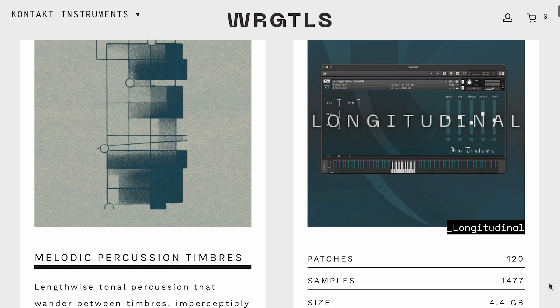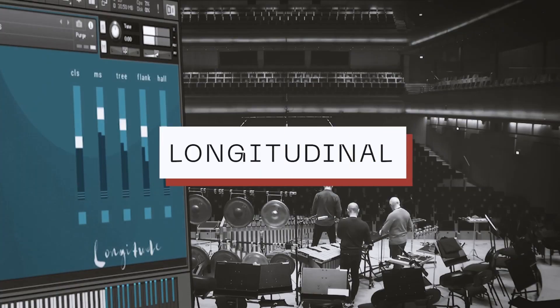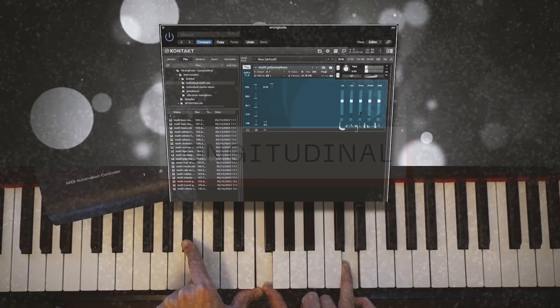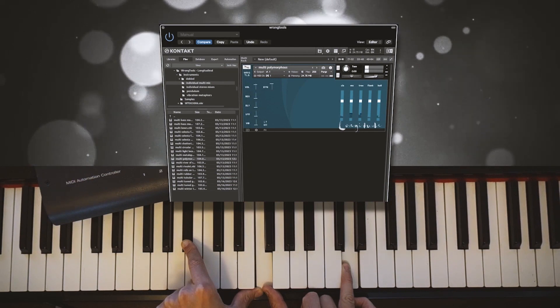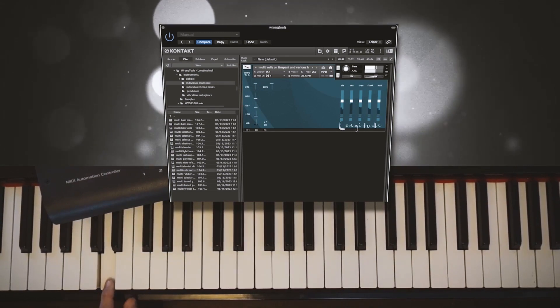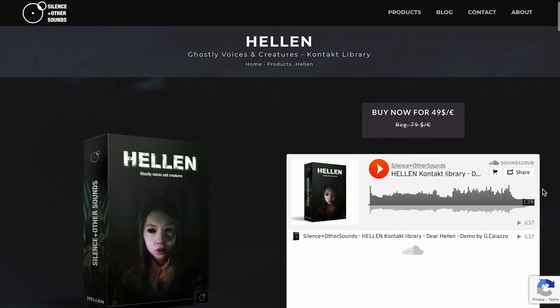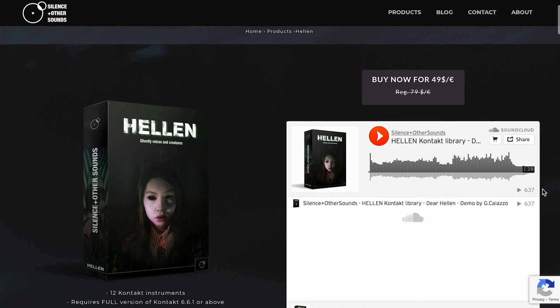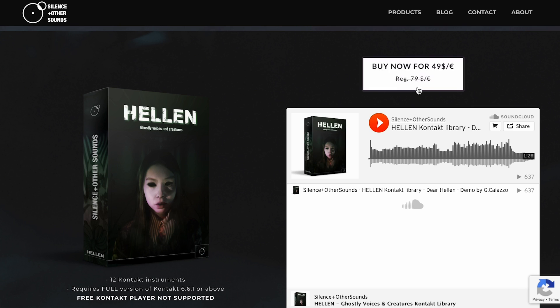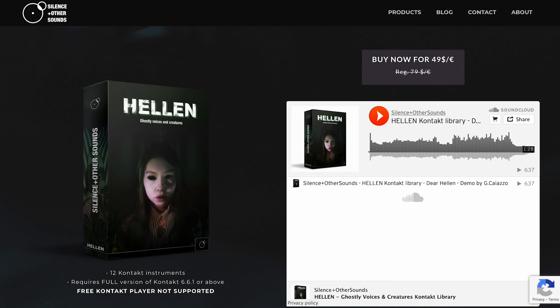The Wrong Tools has announced Longitudinal, a new concept Kontakt library of orchestral tuned percussion and ensemble textures. Special pre-order price $99, normally $189. Silence and Other Sounds — Howling — if this will scare the hell out of you, that's for sure. They're available now for $49, normally $79. I just got a checking out video together of this — I'll probably post that this weekend. And believe me, you're going to get chills when you hear this one in action.